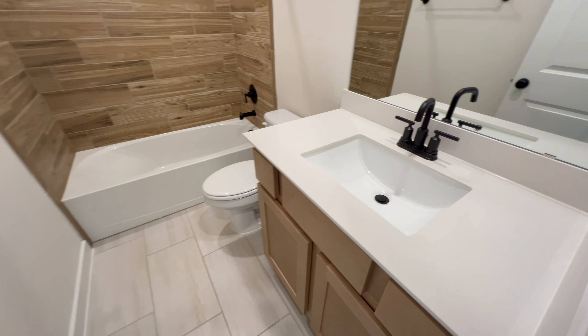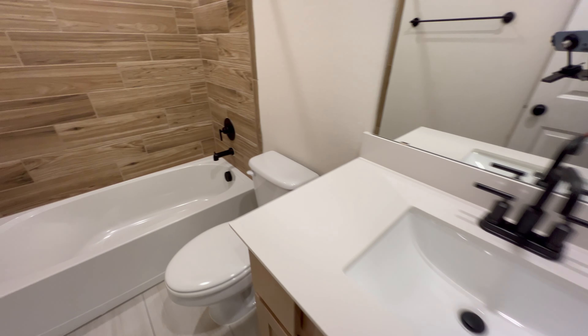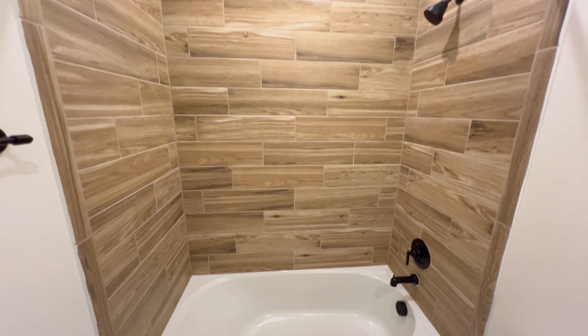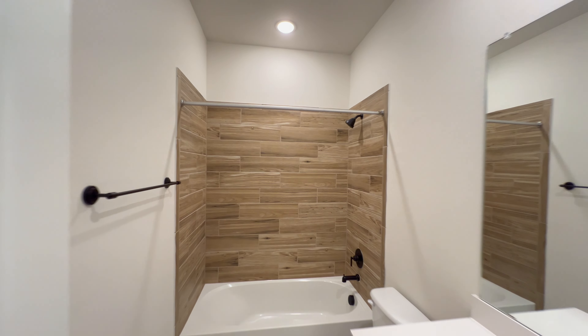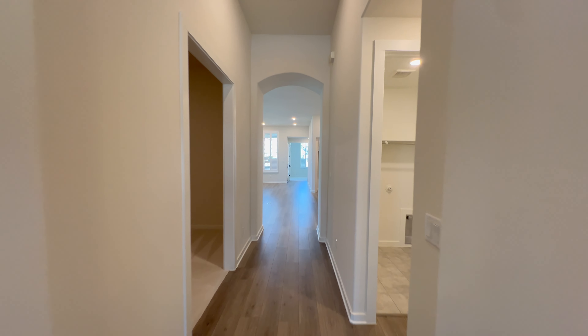Right adjacent to this bedroom we have a full bathroom with tile flooring, thin granite counters, Moen faucets, a brand-name toilet, and a shower-tub combo. I love the color of the tile work. Just outside the bathroom there is also a coat closet.